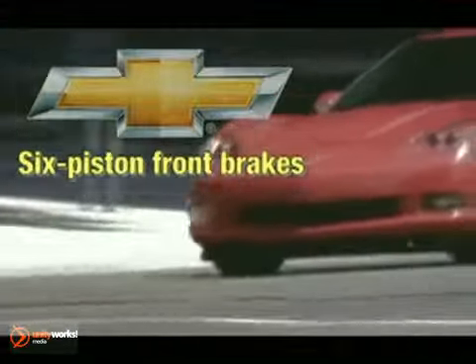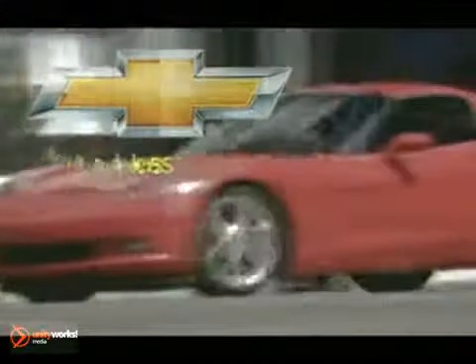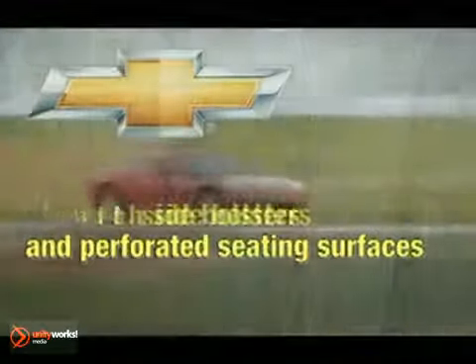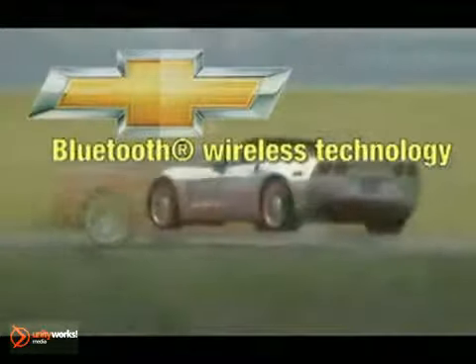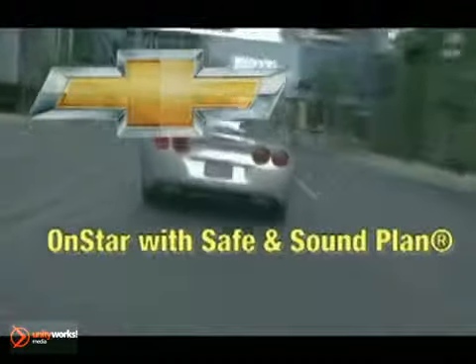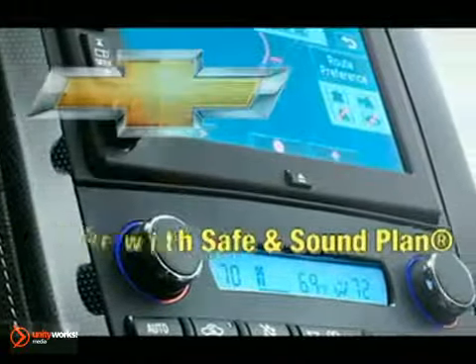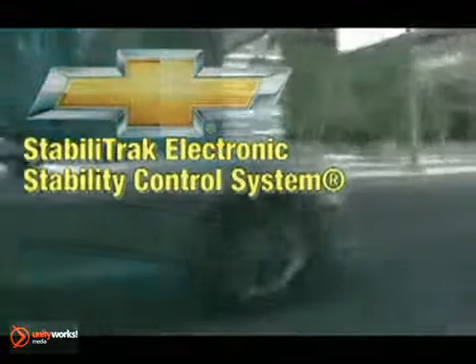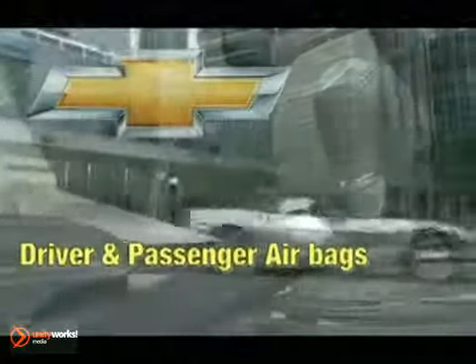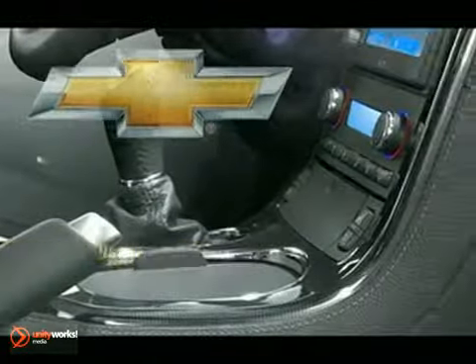Standard on all Z06 and available on coupe and convertible, the head-up display with G-meter projects selected key vehicle information onto the windshield, allowing the driver to focus on driving. The six-speed paddle shift with automatic modes, available on the coupe and convertible, offers total driver involvement. Be in name and style with the most modern racing technology — the 2012 Chevrolet Corvette.